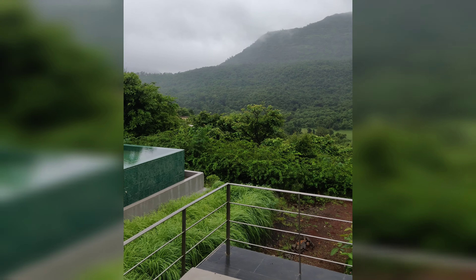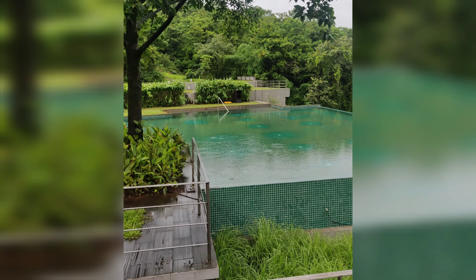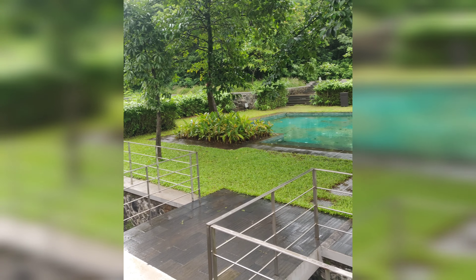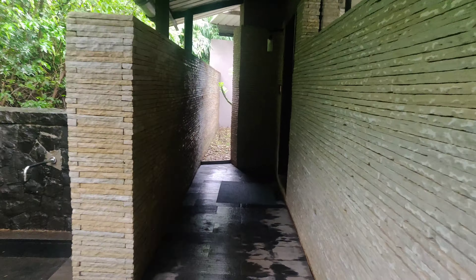We reached our hotel. This is their public pool area — currently it's not in service because of COVID. If you want to see the detailed property tour, you can check our previous video on Hilton Shalim as well. This is the way towards our villa — this is our King's Spa Pool Villa.